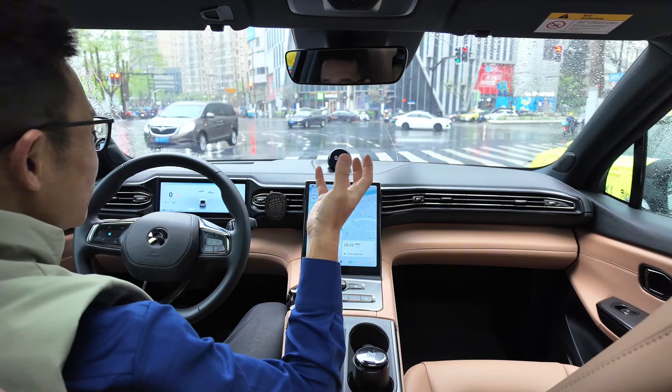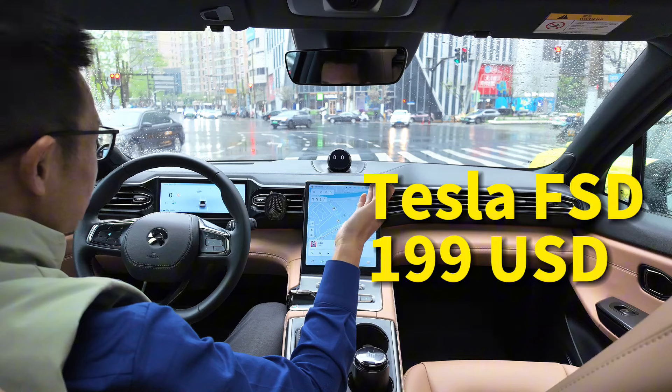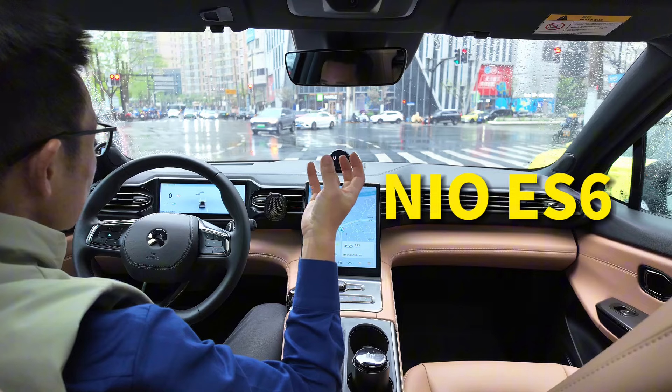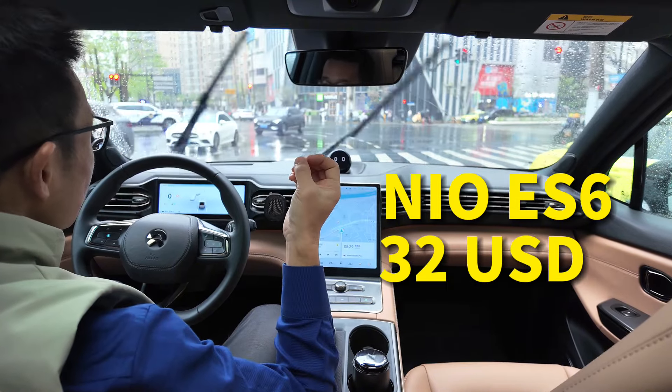If you want to use Tesla FSD for self-driving, it costs $199. But in China, if you want to experience a similar function like on NIO EX6, it only costs 228 Chinese Yuan, which equals $22.